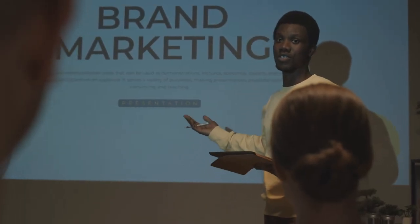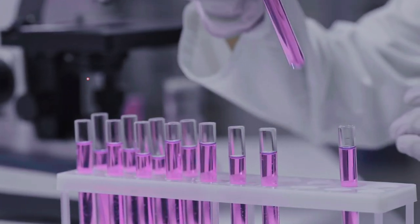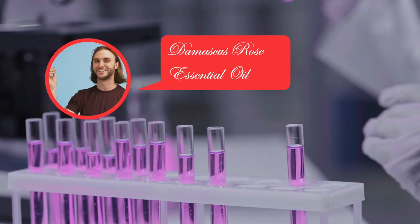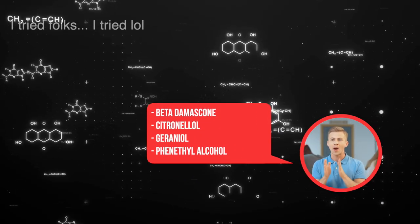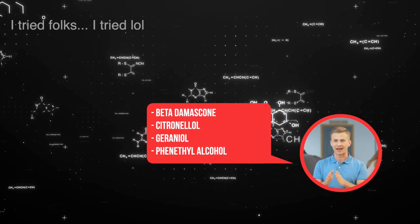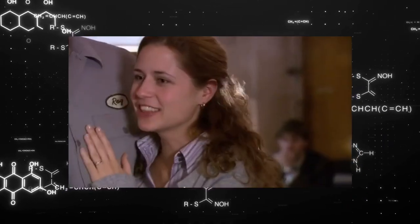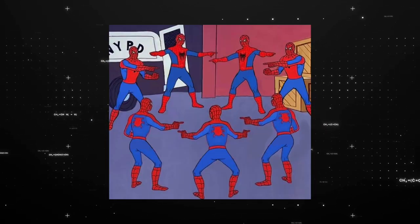The only difference is in the branding. Let's say you make a fragrance and claim that you've used Damascus rose essential oil — that will be seen as a very good thing. On the other hand, if you said you used beta-damascone, citronellol, geraniol, and phenethyl alcohol, people would say no thank you. But in reality, those are the four things that make roses smell like roses.